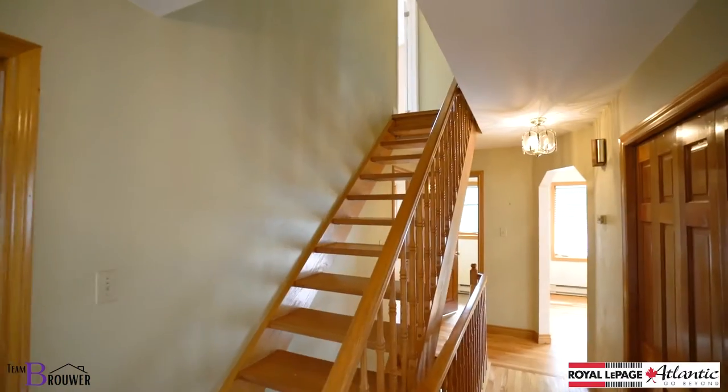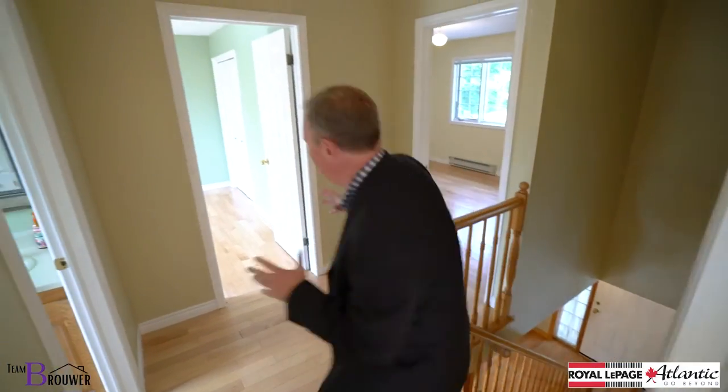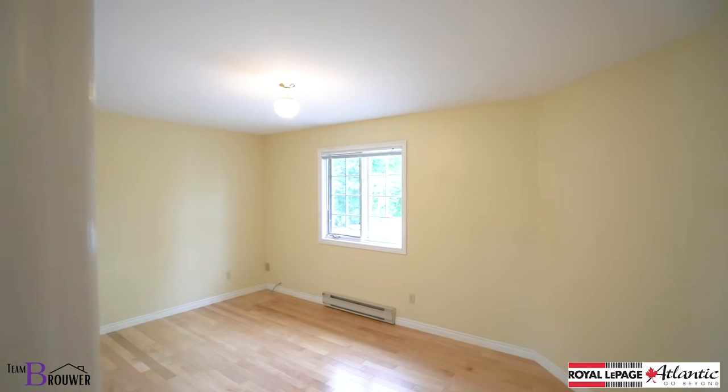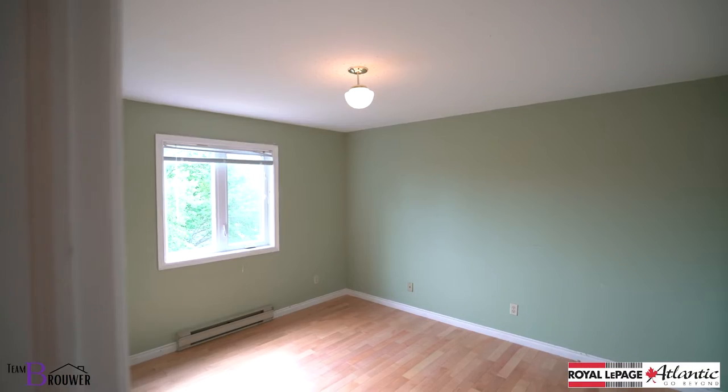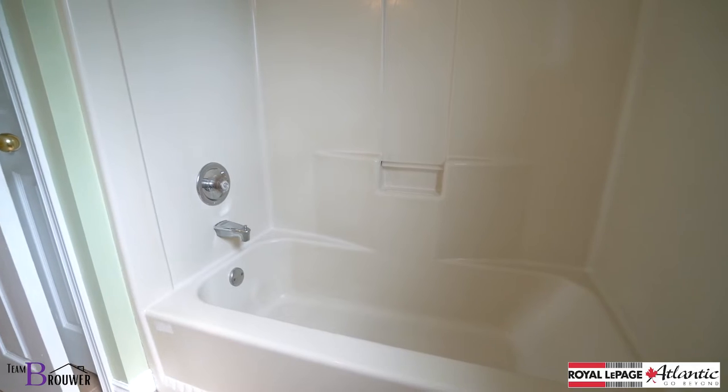Now let's go look upstairs. This home has great spaces throughout — every room is generous. Both of the kids' rooms are exceptionally large and bright with hardwood floors. They are absolutely perfect, and they even have their own bath to service them.